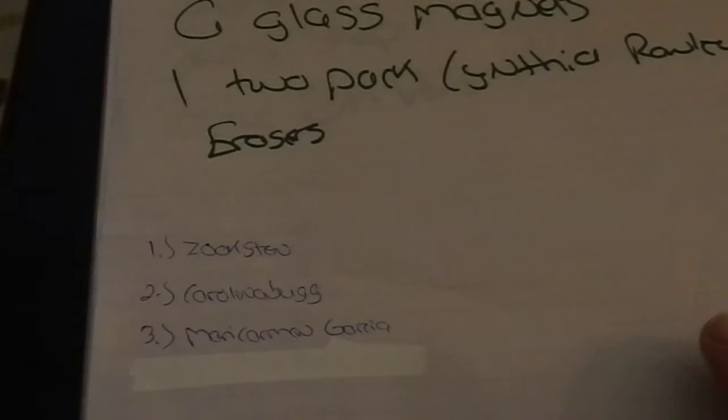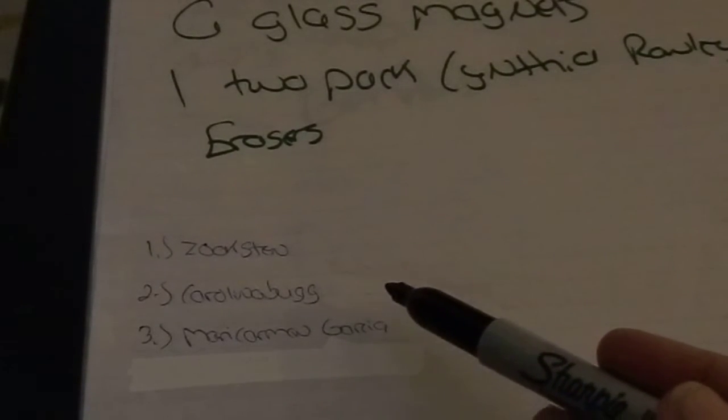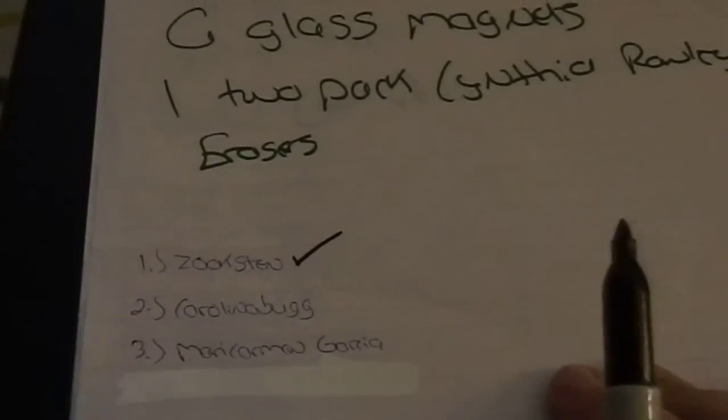Moving on to lot number four, which was US only, for the glass magnets and the eraser. There were only three entries and Carolina Bug and Mary Carmen Garcia have already won, which makes Zookston the winner! I obviously have your address, so I will send that out to you very soon.